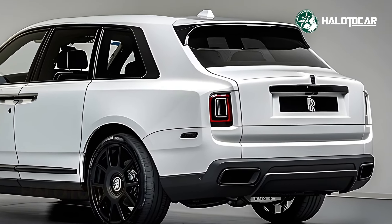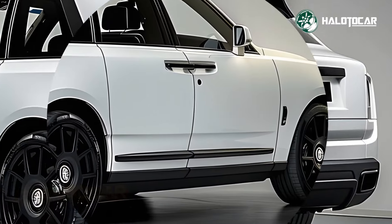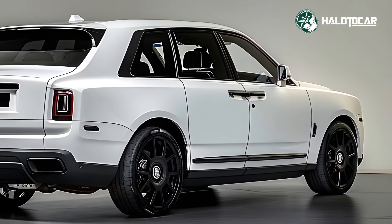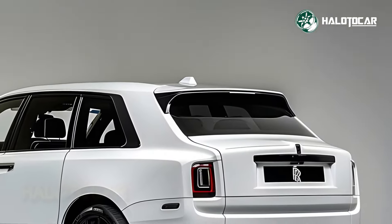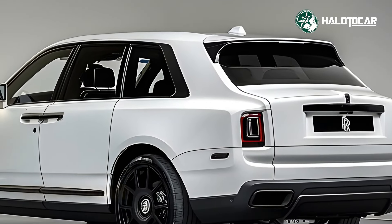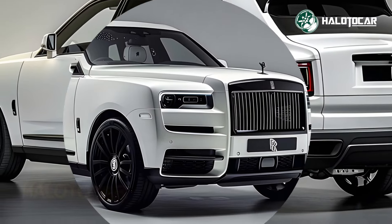The adaptability of the Cullinan's cabin, however, is its most striking attribute. Everyday utility and epic adventures are both catered to by this SUV's spacious interior and versatile seating options. The 2025 Rolls-Royce Cullinan is the pinnacle of luxury and capability, perfect for carrying passengers in unparalleled comfort or heavy goods with ease.